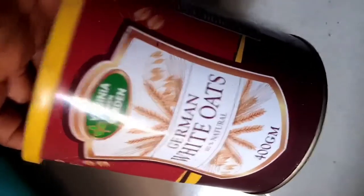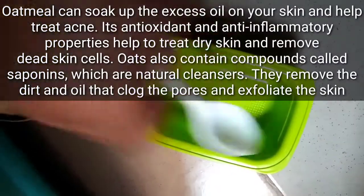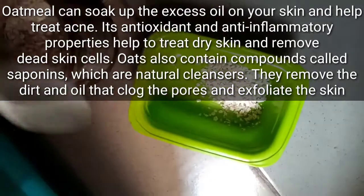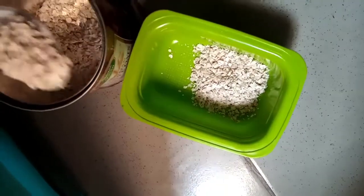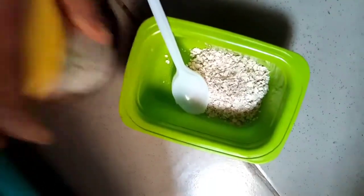So to begin this recipe, the first product you'll be using is oats — yes, the oats you eat in the kitchen. Oats has really amazing benefits for the skin and above all it's the base product. It's going to help to really exfoliate our skin; the little roughness of the oats is going to be an excellent gentle exfoliator for any skin type.